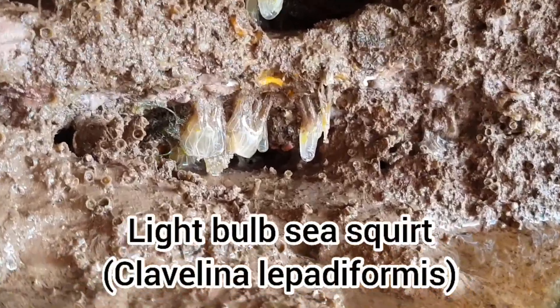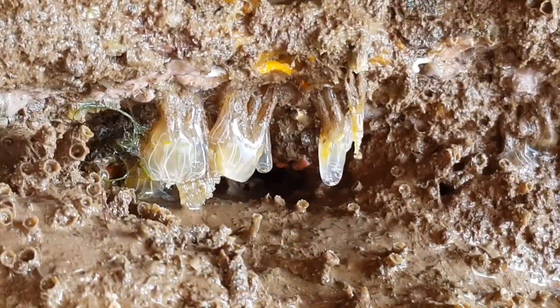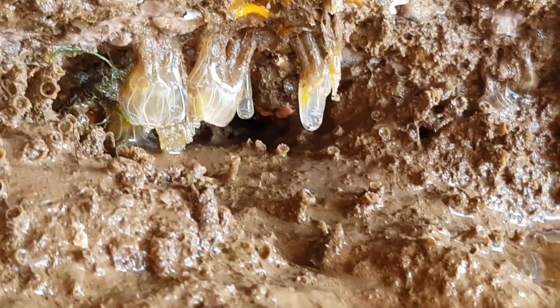This was also my first time finding these light bulb sea squirts. I was quite intrigued by them at first as I had no idea what they were at the time.